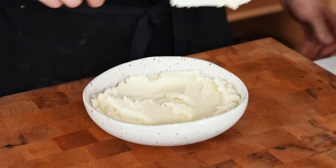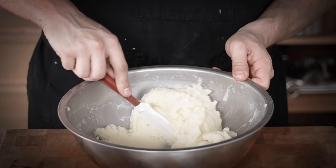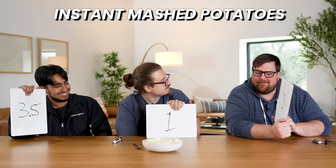Number twenty-eight: instant mashed potatoes. You take the stuff, put it in a bowl, and add hot water. Rankings: a 3.5, a 1, and a 3 — total 7.5. The thing I really don't like about them is they taste like margarine and not butter. For economic reasons they're high up there, but if you're looking for something that's actually good, this is nowhere on the spectrum. Horrific.